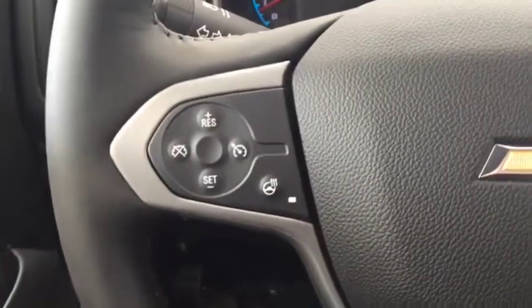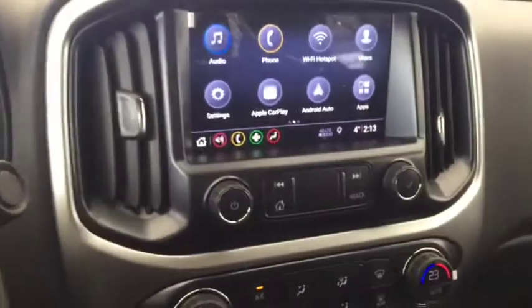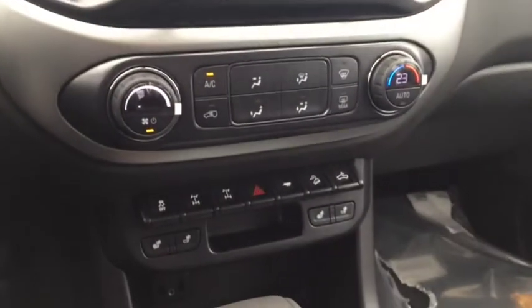On the steering wheel we have cruise control, heated steering wheel, Bluetooth capability, media controls, screen display with AM FM radio, Sirius XM radio, rear vision backup camera.